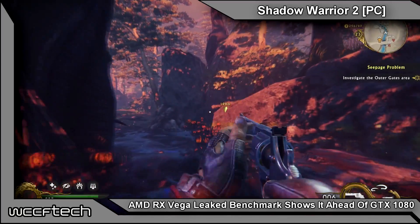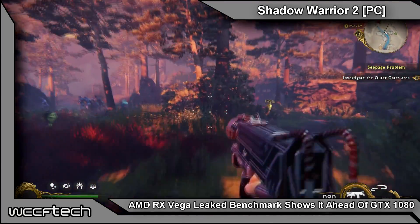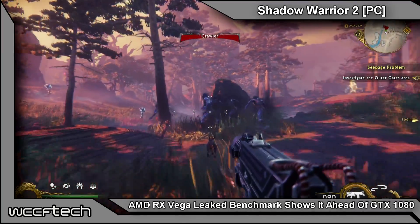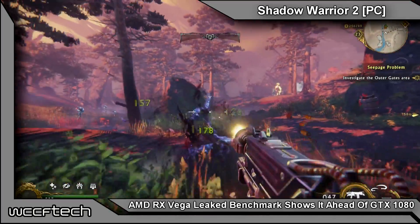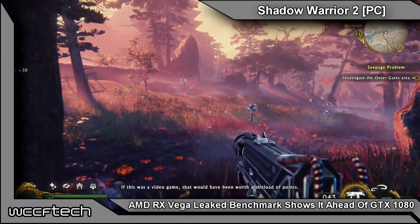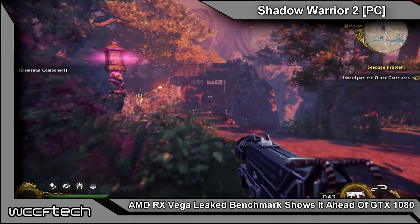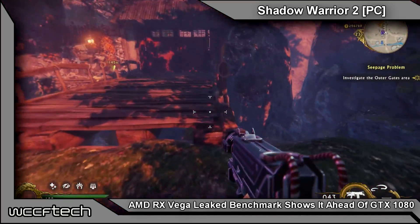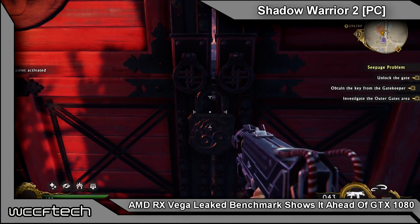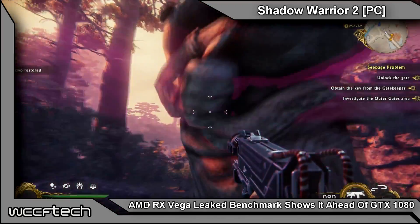Thanks to a leak — or rather a posting on 3DMark 11 results — we can see what could be the AMD Radeon RX Vega specifications: 1630 megahertz on the GPU clock speed, which would be the top-end turbo or boost speed, so 1.63 gigahertz. It also shows 8 gigabytes of HBM2 clocked at 945 megahertz, bringing approximately 484 gigabytes per second of memory bandwidth.